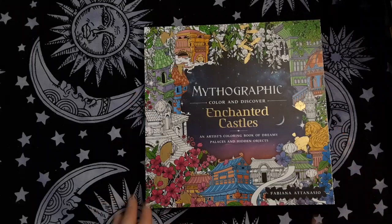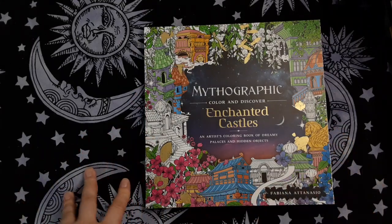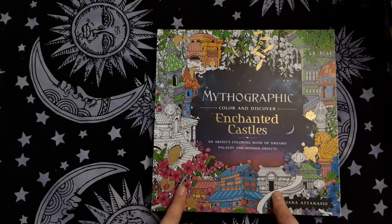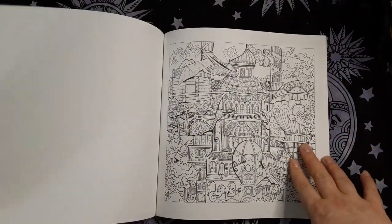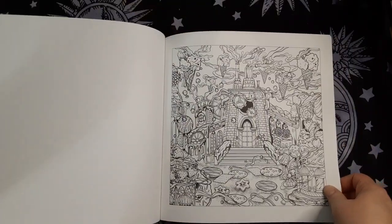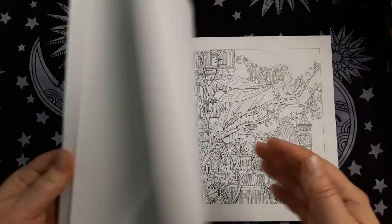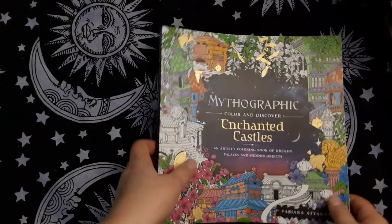I have gotten quite a few Mythographic books and I haven't colored in a single one of them. I've gotten a lot of them through Book Outlet so I got them fairly cheap. But I think this one is my favorite — I feel drawn towards this one. I flip through them often and think, wow, that would be so great to color. I've seen some really beautiful finishes. I just need to sit down and do it. This one is by Fabiana Atanasio.